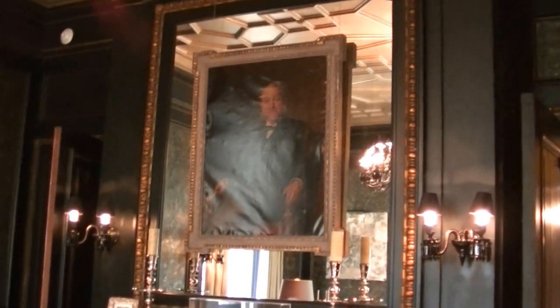The portrait was found in the house. The walls are covered with embossed Spanish leather, which were originally placed in here 110 years ago.